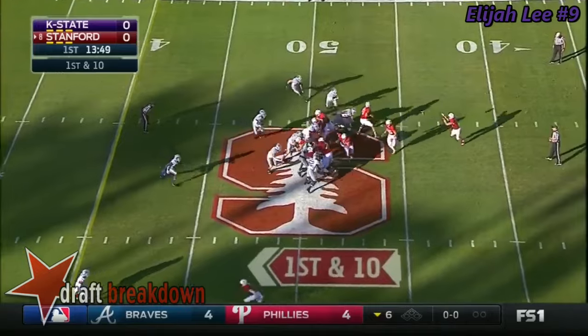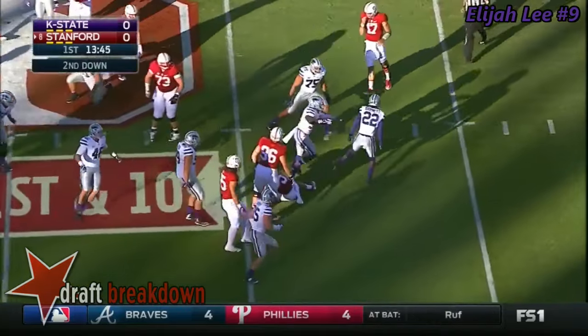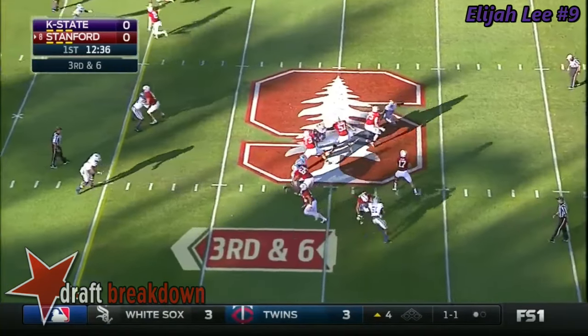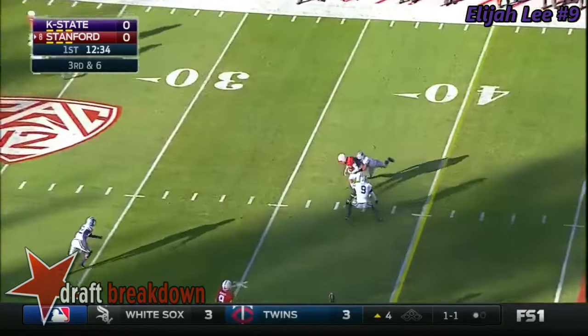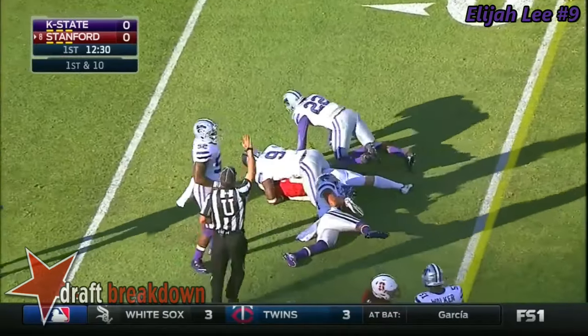Opening drive for Stanford. Here's the pitch, McCaffrey taking his time and he's chopped down on the right. Lines up next to him. Here's Burns to throw, steps into it and delivers — first down Cardinal. That's Stringer Irwin, the sophomore.